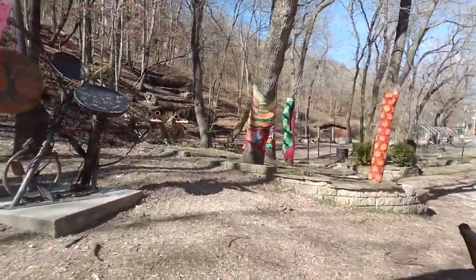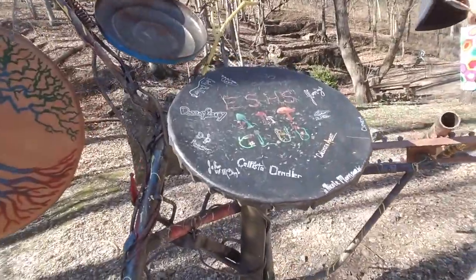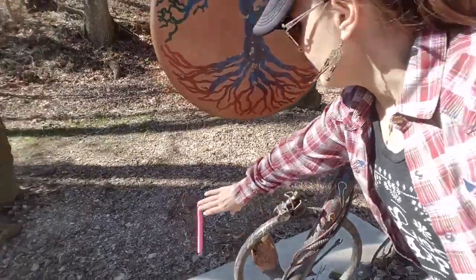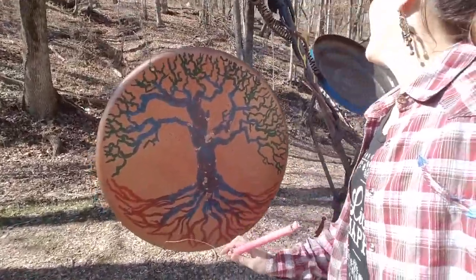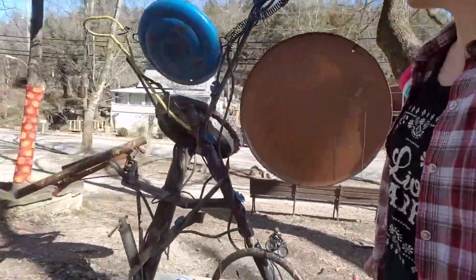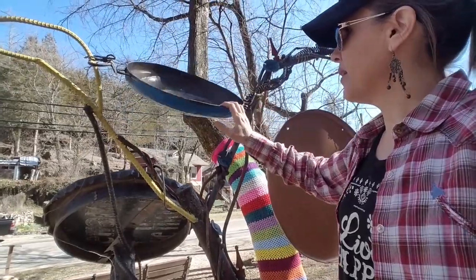Here's the music sculpture. Look at this — this is Mr. Plant. Wow, look at that — here's a gong! On the back here, it's all recycled stuff. Oh, this is like a steel pan.